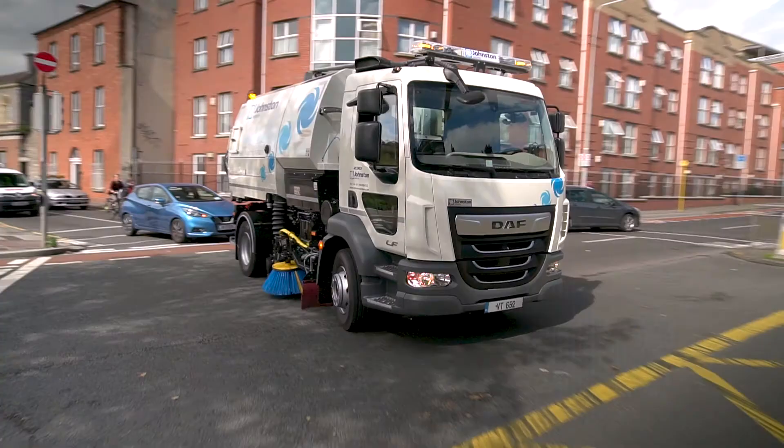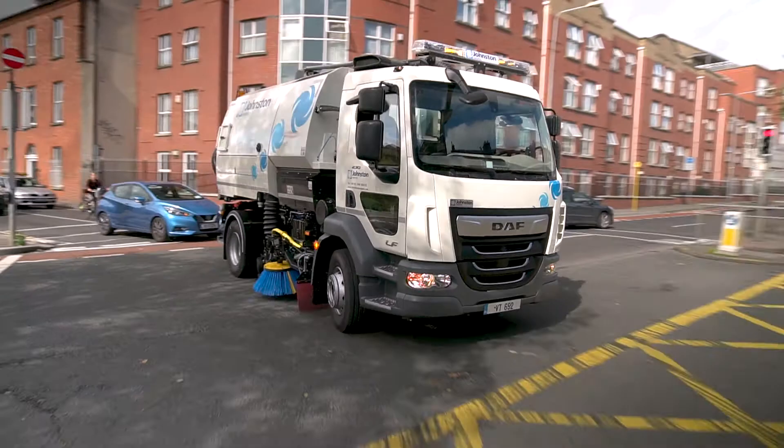When you consider all the facts, when you look at the total cost of ownership, when you compare performance — the V-Range is the obvious choice.